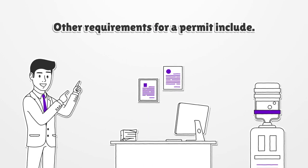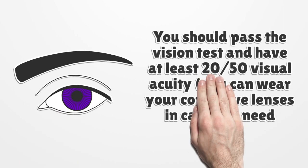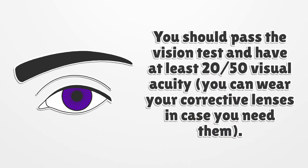You should pass the vision test and have at least 20/50 visual acuity. You can wear your corrective lenses in case you need them.